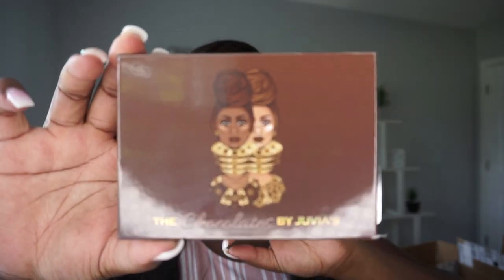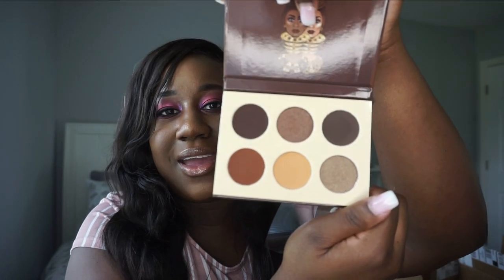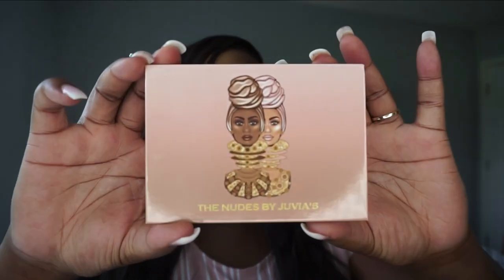The Chocolates palette has such cute packaging. The inside has very pretty neutral colors — two deep browns, a lighter brown, and two shimmers. It is gorgeous.